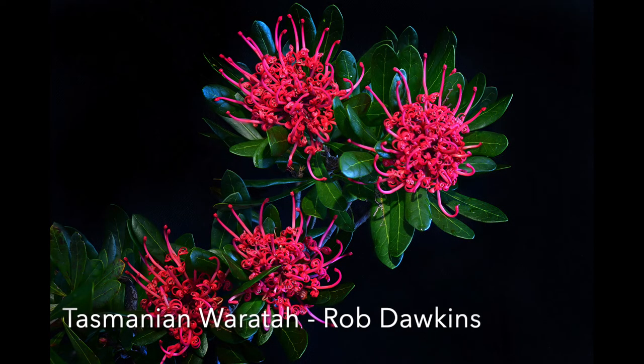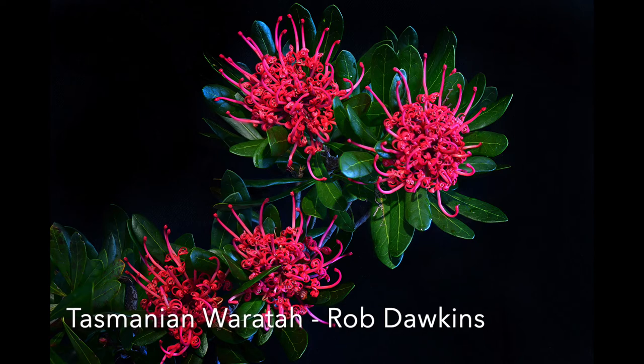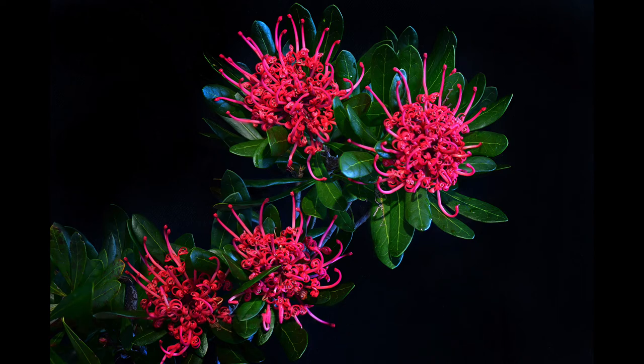Tasmanian Waratah: These are beautifully coloured and shaped flowers, highlighted by the cluster of leaves behind each one. The flowers are in focus but don't have the depth of field they could. Working with the light would improve this, and having an extra light with a diffuser will bring out the texture in the flowers. The composition is attractive, and allowing just a little room at the top and bottom of the image so the leaves are not so close to the edges would be good.